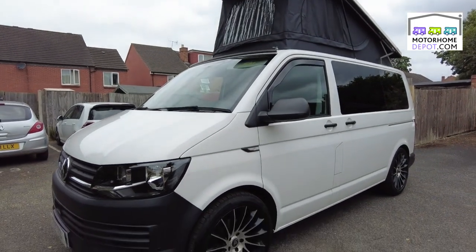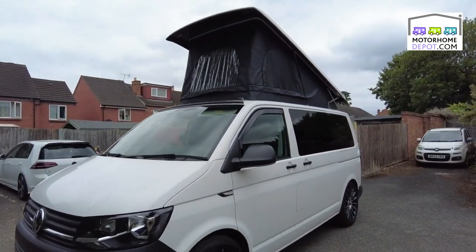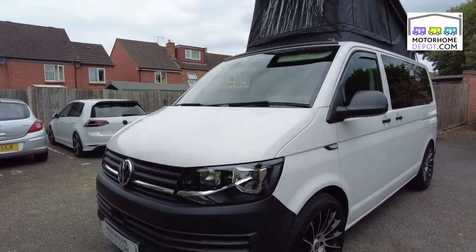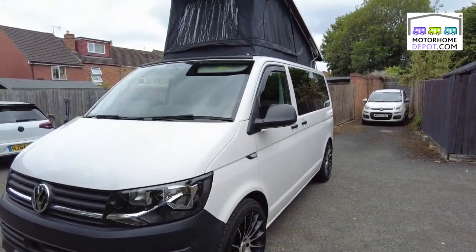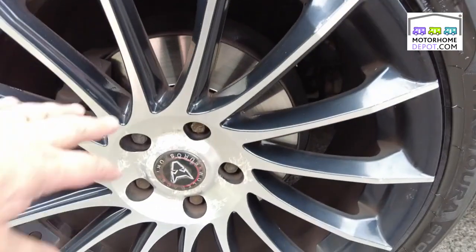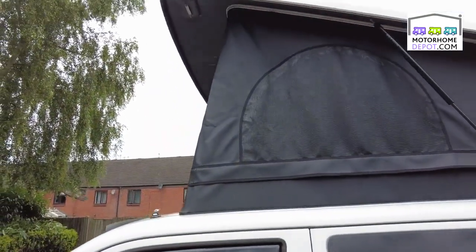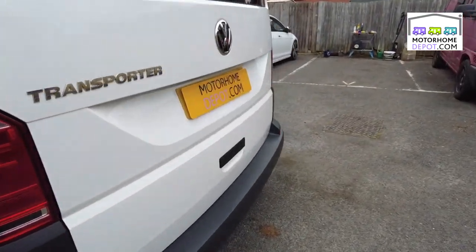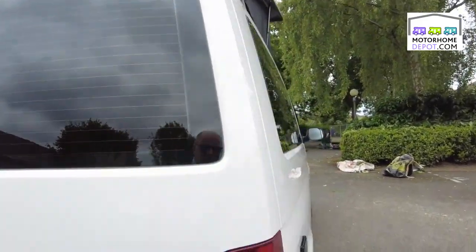Good morning, it's Alistair from Moto Home Depot and this morning I'm looking at a lovely VW T6 camper van in white. Looking fantastic in white with the black for the mirrors, it's got Wolf Race wheels on here, pop top — a Skyline pop top, so top quality pop top. 40,000 miles on the clock so low mileage, 2019 in the year.